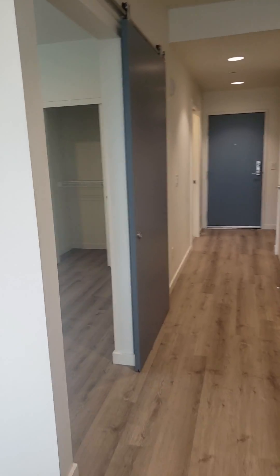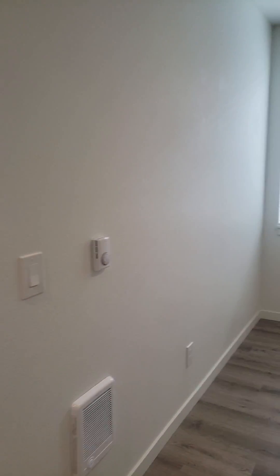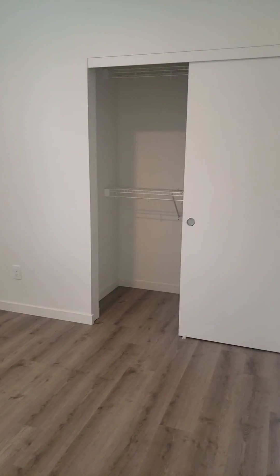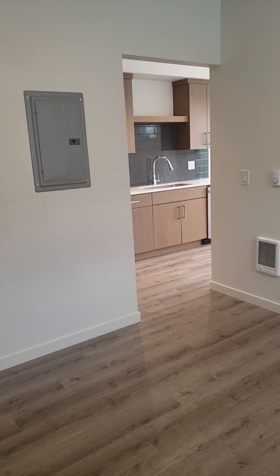And then the bedroom, which has a barn door. The bedroom has a little window in it and a full size closet. It's definitely large enough for a queen size bed, possibly a king size.